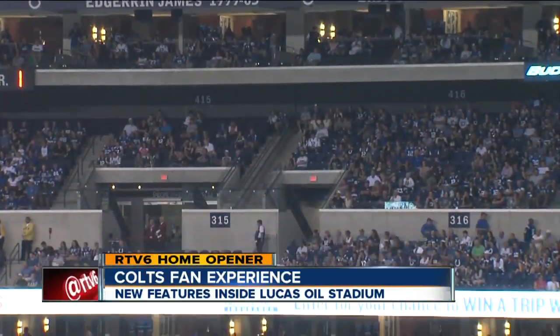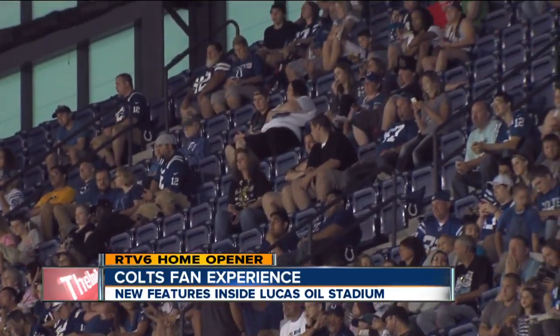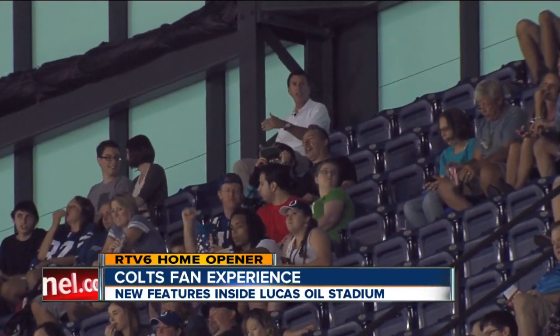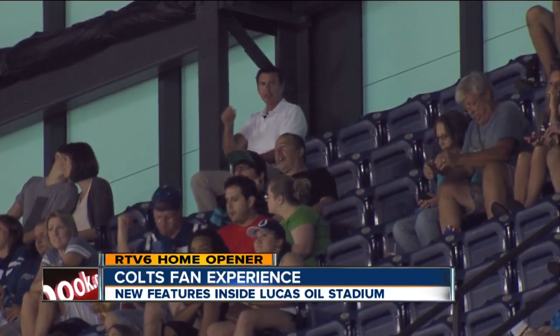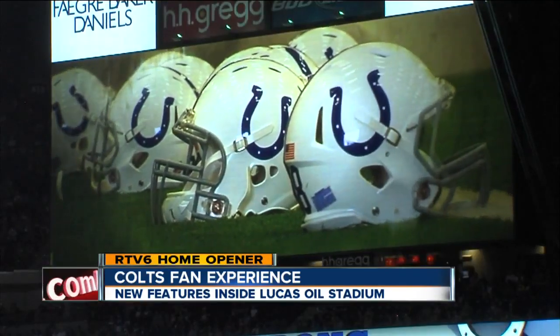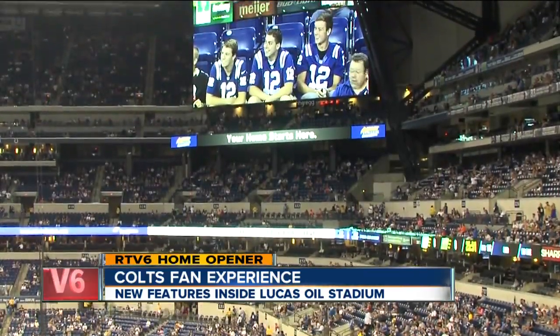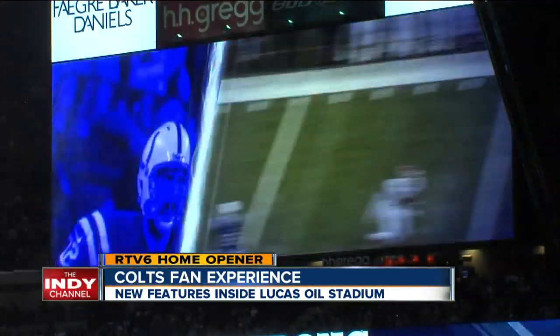It's been said there's not a bad seat in the house, and we wanted to find out for ourselves. Here I am in the very top row in Lucas Oil Stadium, section 626, in the south end zone. Looking down on the field, those players are like tiny — but that video screen over there, that thing is awesome. Huge HD video screens really bring the action up close, and most fans do both from up there: watching the screens and the field.